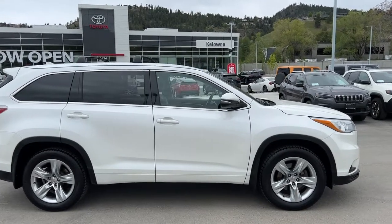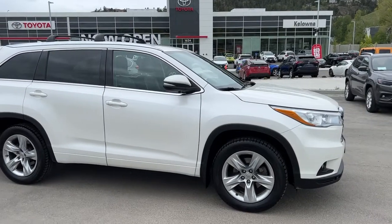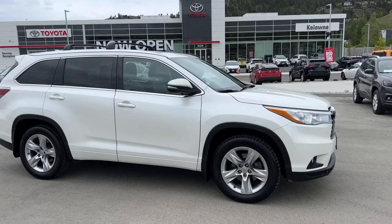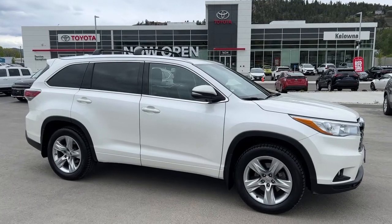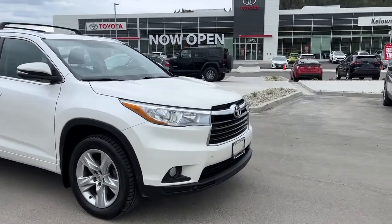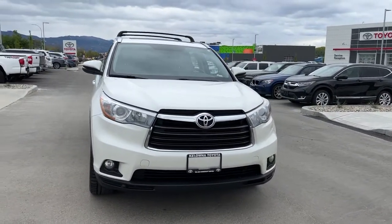Power for this Highlander comes from a 3.5 liter V6 engine mated to an automatic transmission, and it does come with locking differential and multi-terrain select as well. From the side we've got color matched door handles and mirrors with integrated turn signals, and moving around to the front we've got the blacked-out grille with chrome accents and fog lights.